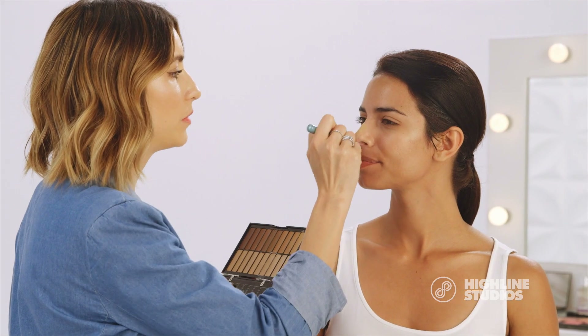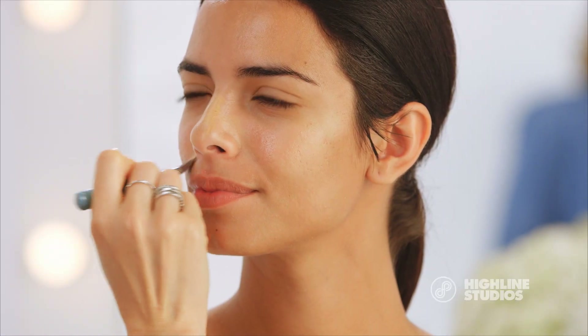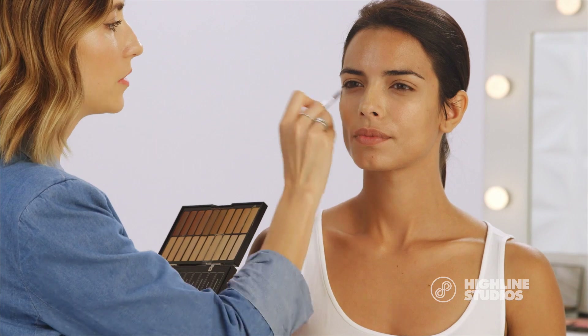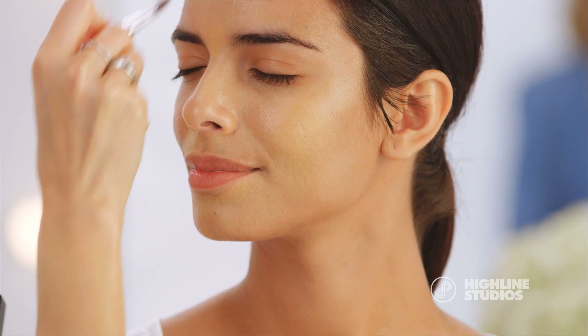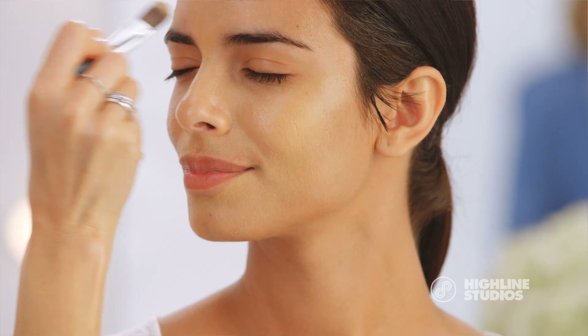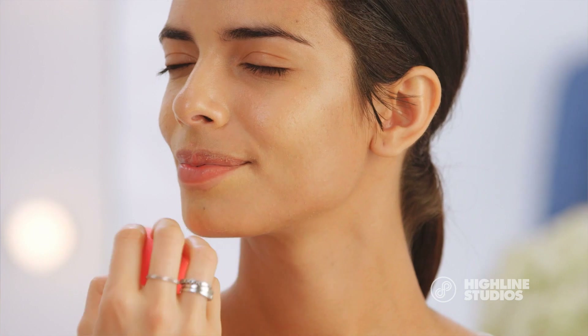Now I'm applying the foundation. I always like to start in the center of the face and then work my way out to the edges. Because we prepped her skin properly you can see how the foundation is just melting right into the skin — it's so smooth and it's just beautiful. After I apply the foundation with a brush I love going over all of it with the Beauty Blender.